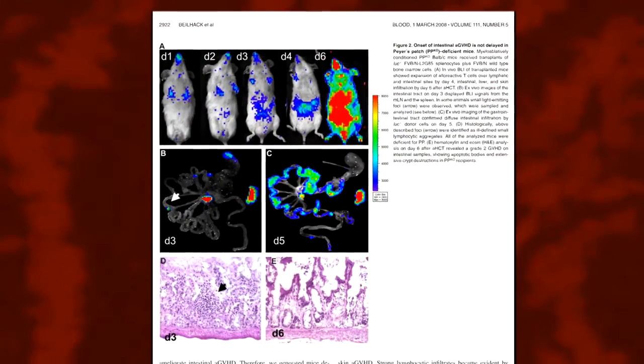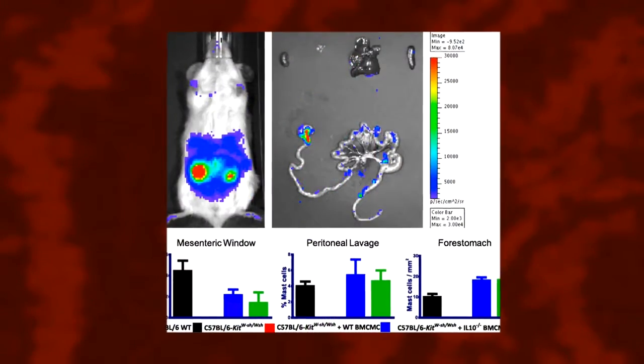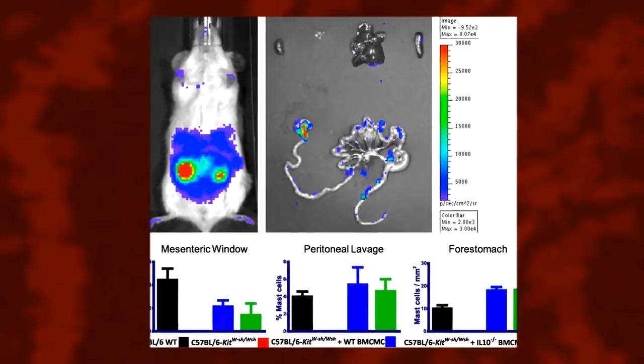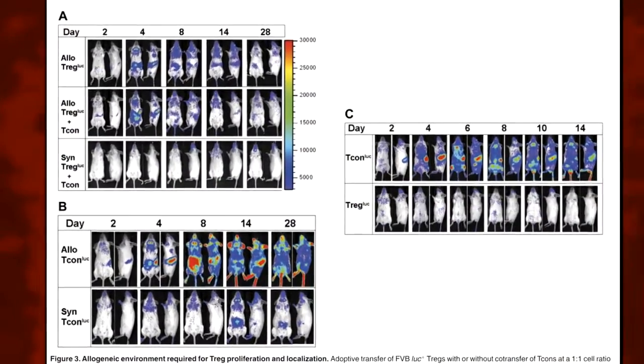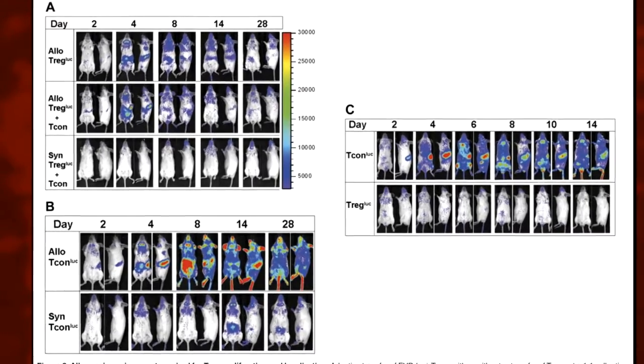The way we've addressed this is particularly interesting — we've tried to image this process. A lot of my laboratory's work is focused on trying to understand where these cells go when they're injected into a recipient. We've developed a system that can monitor the growth and migration of these different cell populations in animal models in real time, and that's been a really exciting part of the work that we've done.